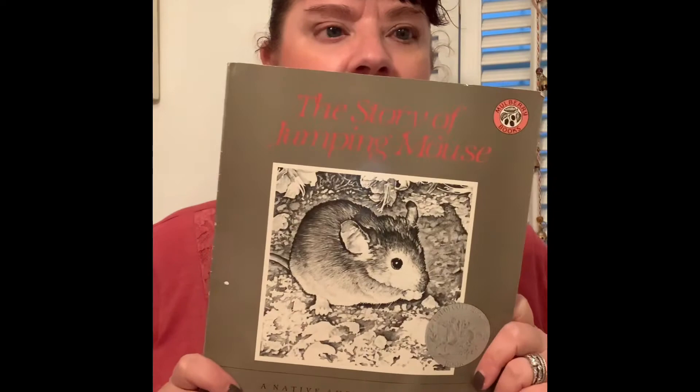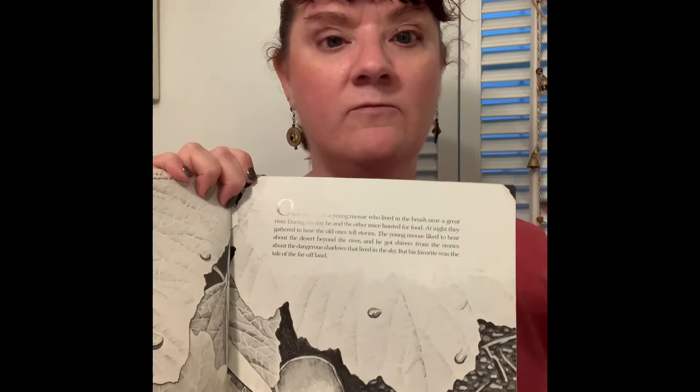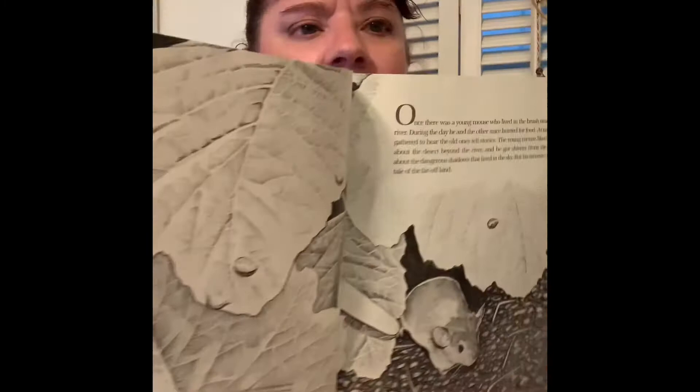The next one is The Story of Jumping Mouse. I also wanted to let you know, in case you're not familiar with how to find out about the illustrations and what they were created in — the Caldecott medal is given for the artwork, so if you're curious to know what particular material or media was used, you can always check inside in the fine print. Oftentimes you'll find what the illustrations were created in or rendered in — that's where you'll find the type of media used.